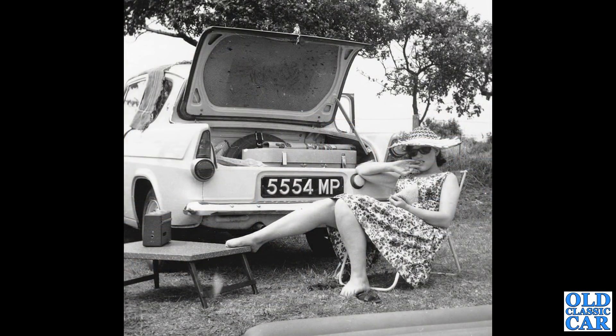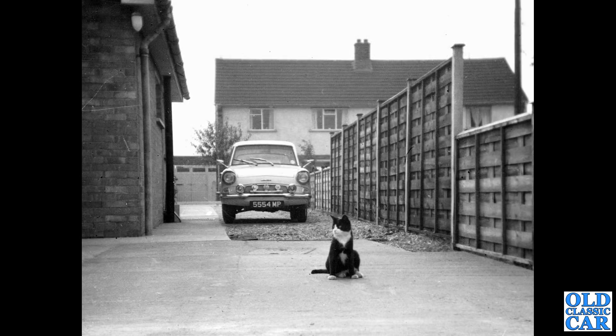Talking of Anglia 105Es, we've got a young lady doing a spot of knitting at the back of her Anglia 105E — registration 5554 MP. That's a London series introduced in March of 1960. On the front view of the same Ford Anglia, you can see various badges, extra lamps, and wing mirrors. It's got the narrow grille — I think this was a base model version of the Anglia. The Deluxe had a much wider grille that went all the way across to the edges where the extra lamps are.